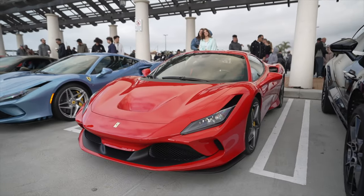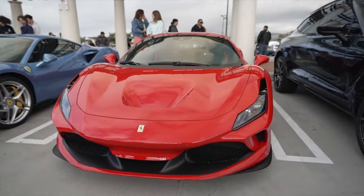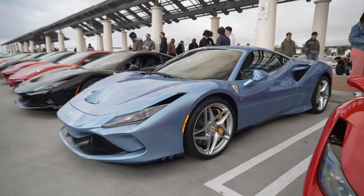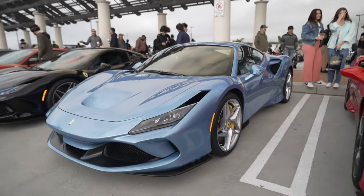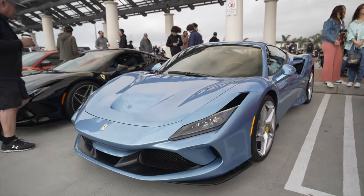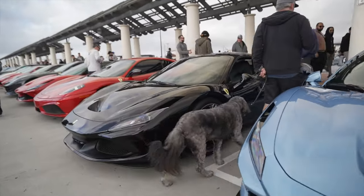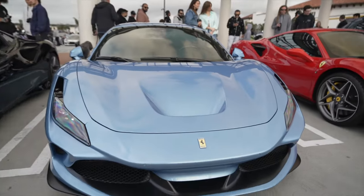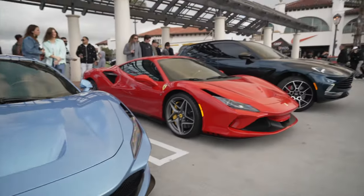Almost as nice as this Ferrari F8. This one is in Rosso Corsa red, and here you have another F8 in a very nice teal color — tealish bluish color.